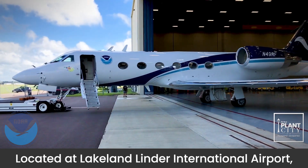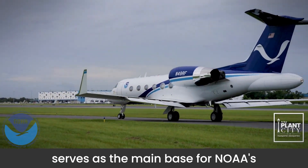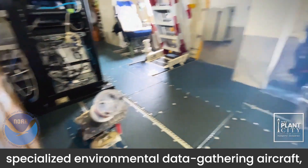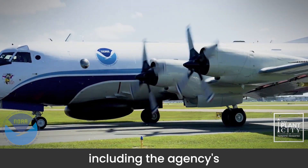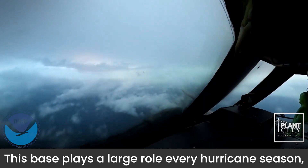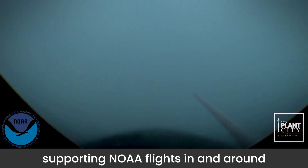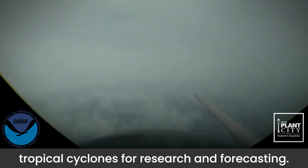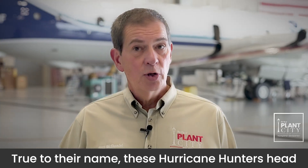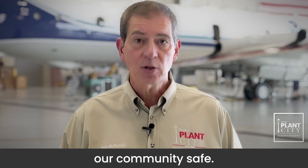Located at Lakeland Linder International Airport, the Aircraft Operations Center serves as the main base for NOAA's specialized environmental data-gathering aircraft, including the agency's three hurricane hunter planes. This base plays a large role every hurricane season, supporting NOAA flights in and around tropical cyclones for research and forecasting. True to their name, these hurricane hunters head right into the storms to help keep our community safe.